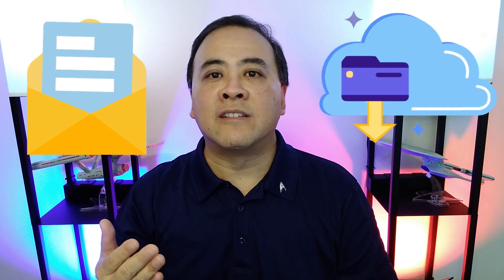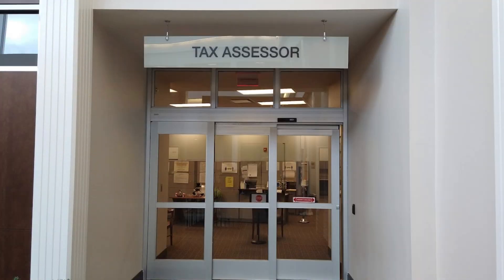If you didn't get a copy of your assessment notice, you can ask for an emailed copy, download it from your tax assessor's website, or visit the tax assessor's office to pick up your copy of your assessment notice.